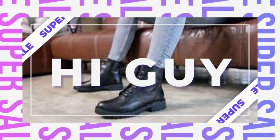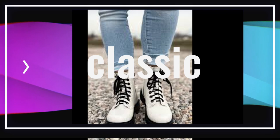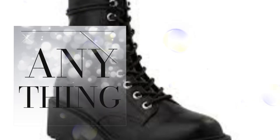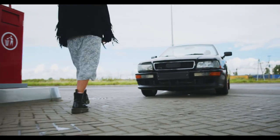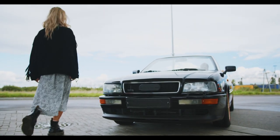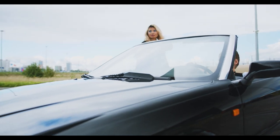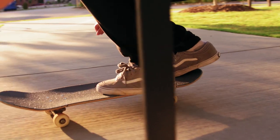Number seven: combat boots. Now let's toughen things up with combat boots. Designed for harsh battlefield conditions, these boots are not for the faint of heart. Originally a military necessity, they have evolved into a symbol of rebellion and style. While you can pair them with almost anything today, stick to casual settings and save them for the punk rock vibes — formal events are not on the guest list for these boots.